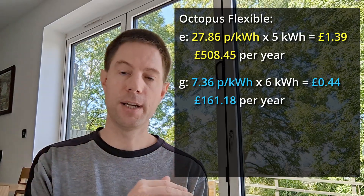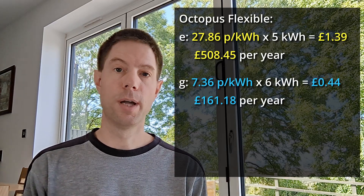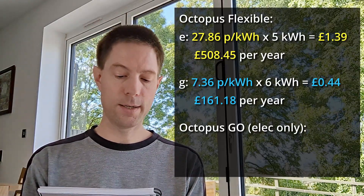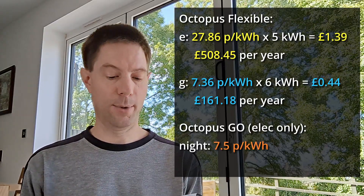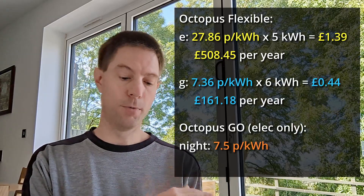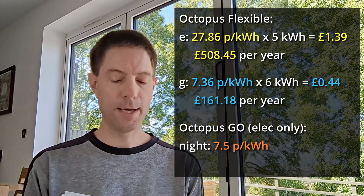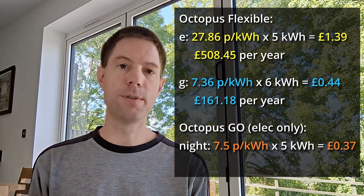However, if you have a time-of-day tariff which makes electricity significantly cheaper overnight compared to the day rate, then you might find it's actually cheaper to run your immersion heater instead of your gas boiler. Octopus have a time-of-day tariff called Octopus Go, which I've recently switched to. Overnight between half past midnight and half past four in the morning, the price of electricity is 7.5 pence per kilowatt hour. During the day it goes up to 40 pence per kilowatt hour.